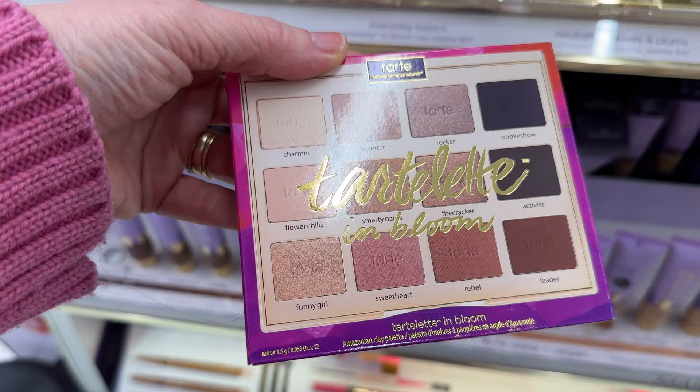One of my favorite eyeshadow palettes is the Tartelette in Bloom — this is their Amazonian Clay Palette. It's my all-time favorite for neutrals. If you're a minimalist makeup girl, you're going to love this palette because it has you covered. You really only need one palette, and then if you want another, I like the Too Faced Naturals Palette — but honestly, if you like a minimalist makeup look, this is probably all you need.